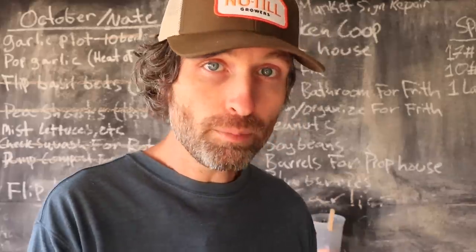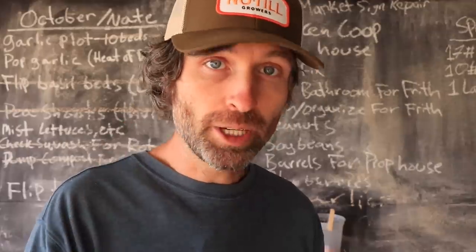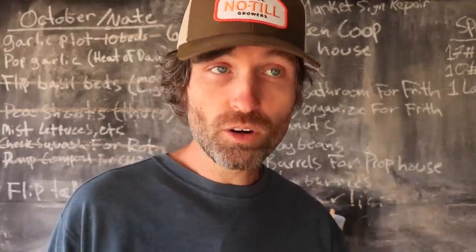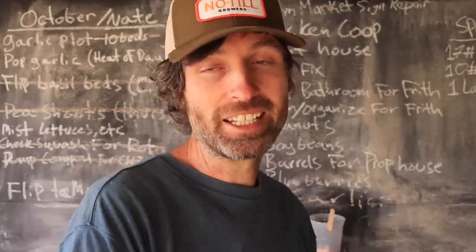I hope you all enjoyed that. If you liked this video, go check out patreon.com/farmerjesse and snag yourself a hat — they're limited, so go check that out. Thank you all for watching, we'll see you next week. Oh, and did I tell you we got a new puppy?